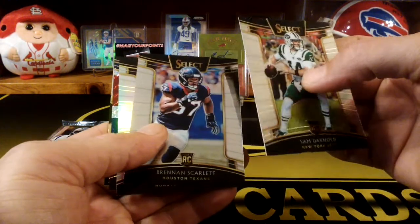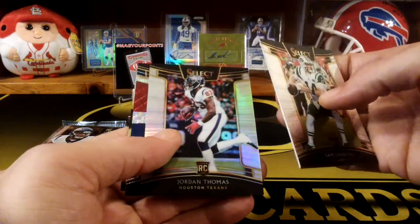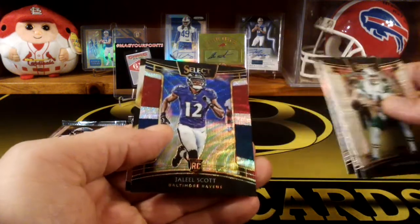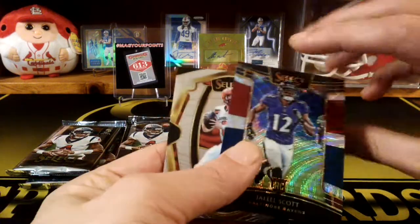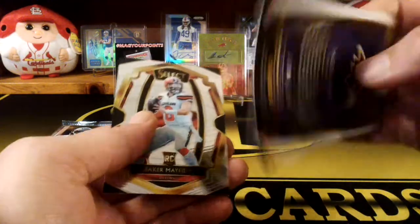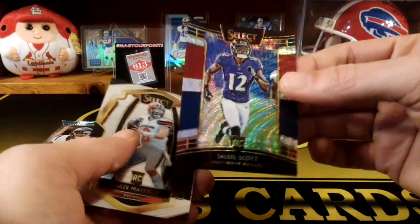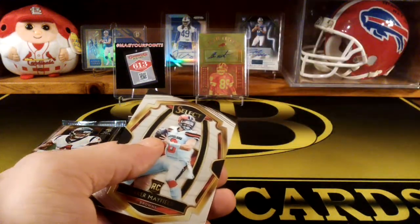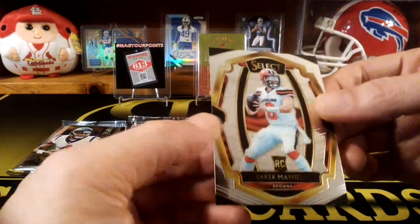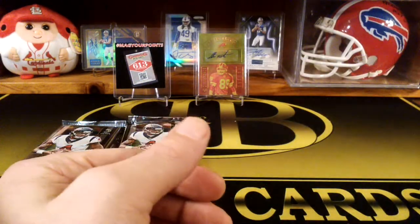Sam Darnold rookie. Brennan Scarlett. Jordan Thomas. Ooh, there's another one of the parallels — Jaleel Scott. That looks pretty nice too. These just look really... even in person they look even better. Numbered to 199, Jaleel Scott. It's pretty nice. And another Baker Mayfield — got a couple Bakers in here.